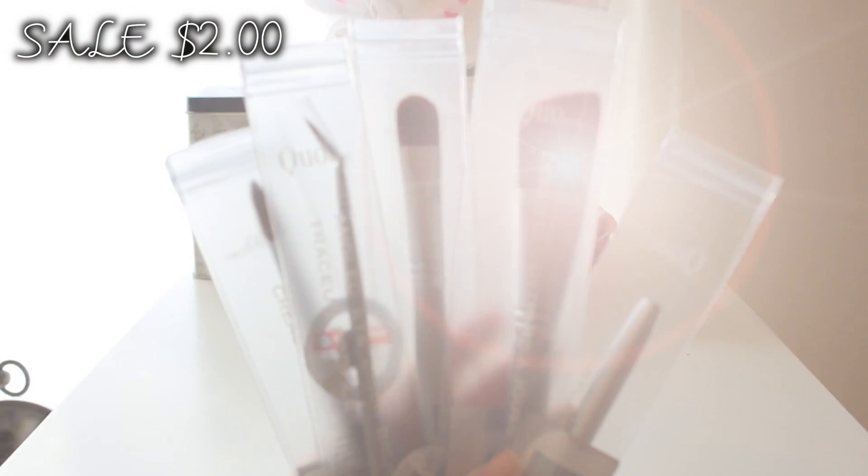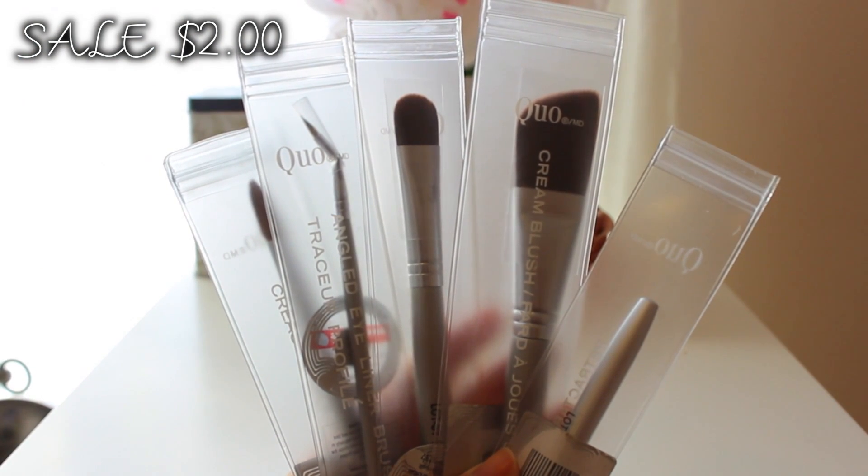I got the cream blush brush, which is angled, and the crease shadow brush — I've actually had another one of these in my collection for about five years and I use it to set my under-eye concealer, so I got another one because I love it so much. I also got a cream eyeshadow brush, an ultra-fine eyeliner brush, a retractable lip brush, and an angled eyeliner brush.